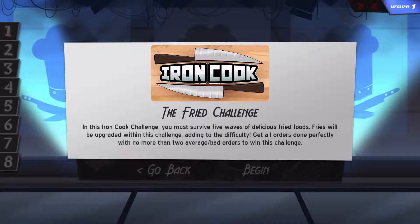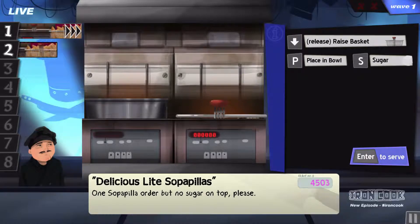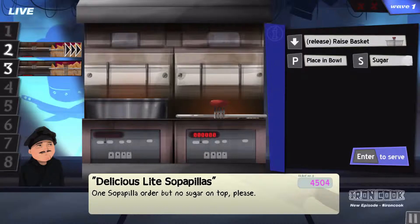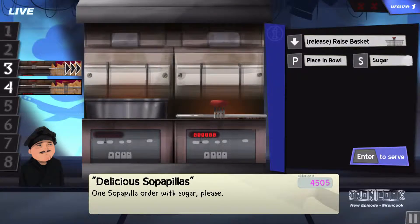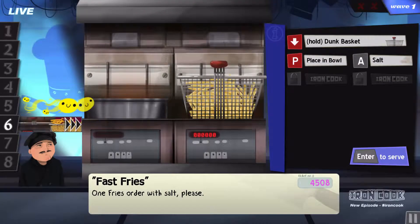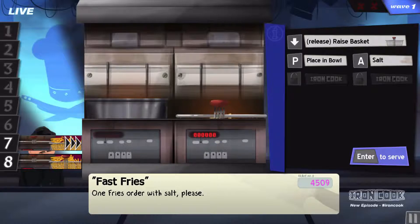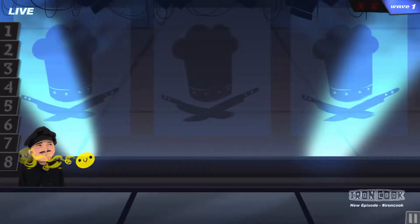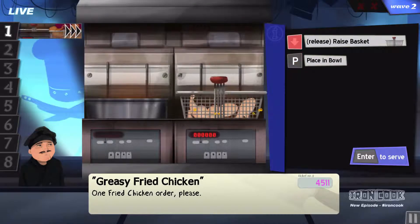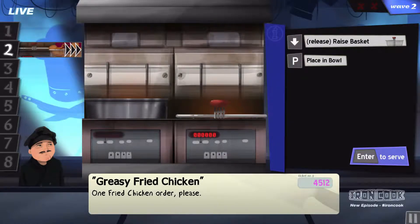Get all orders done perfectly with no more than two — okay, what? It seems deceivingly easy. No sugar on tap. With sugar. Fries with salt. More fries with salt. I don't understand when this is going to get hard. I mean, it's all fried foods. These are easy to do. Fried chicken — that's extremely easy to do. This is deceivingly easy so far. I'm kind of worried.